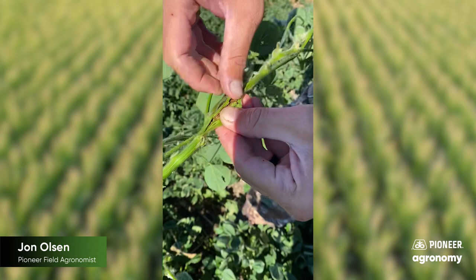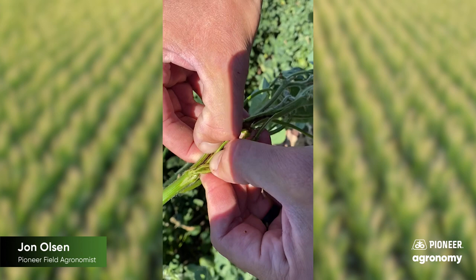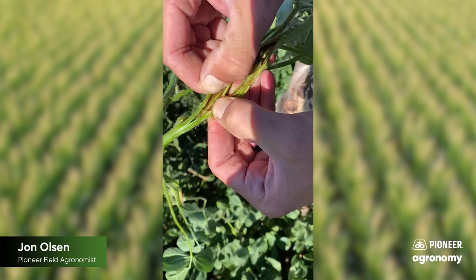And as we follow this stem down, we find the larvae of a Dectes stem borer right there.